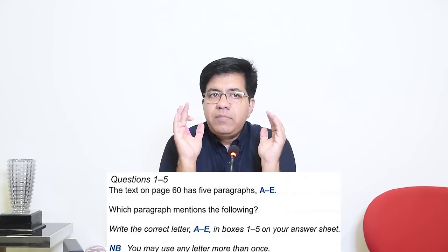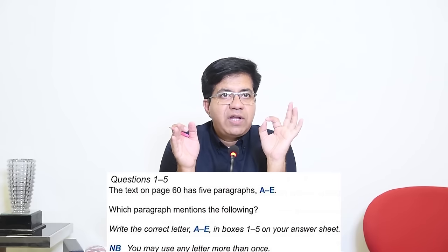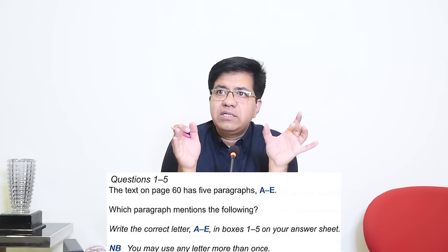In IELTS reading there are two types of questions. Type A: questions and answers are in order, and you have to read one or two sentences to find the answer. Type B: you have to skim-read or scan the whole passage, and questions and answers are NOT in order. The first example of Type B is 'List of Headings' — you have to skim-read the passage. Luckily today we have List of Headings, so we will do that.